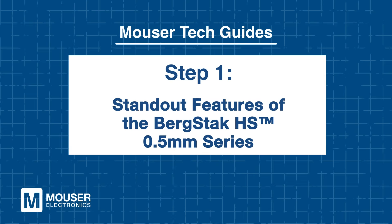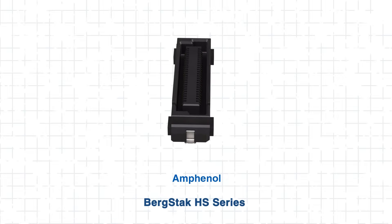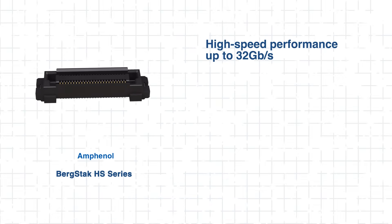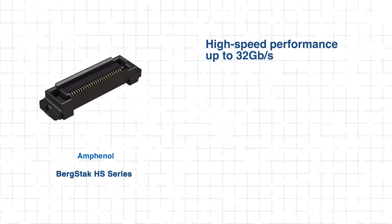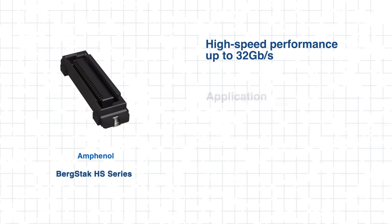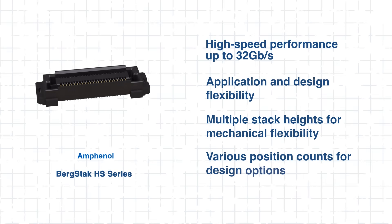Step 1: Standout Features of the Bergstack HS 0.5mm Series. The Bergstack HS series is an evolution of Amphenol's field-proven 0.5mm mezzanine connector system, building on a family of high-speed, high-density board-to-board connectors. These connectors deliver high-speed performance up to 32 gigabits per second, supporting demanding data protocols. They also provide design flexibility with multiple stack heights and position counts.